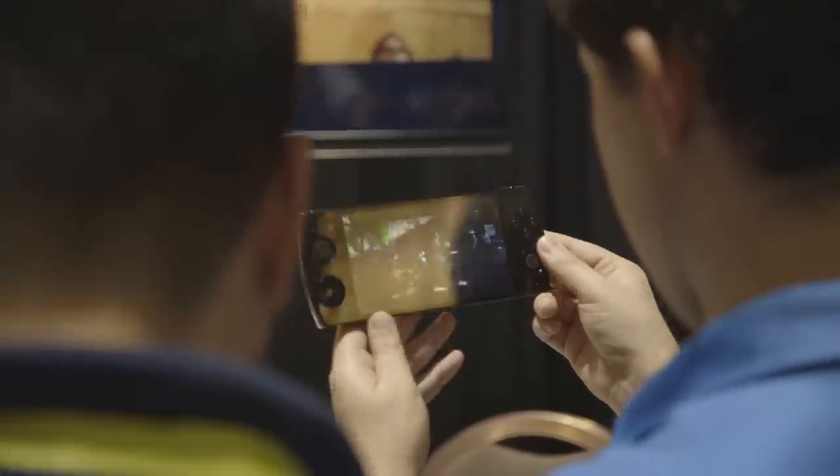Hey everybody, it's Chris Plant and we're here at CES 2015. We're looking at Snail Games' new video game console and new video game portable system. They're launching two different things in the next calendar year.